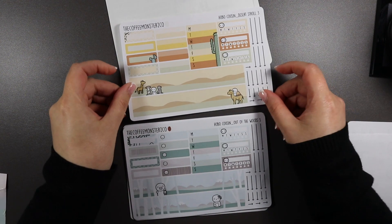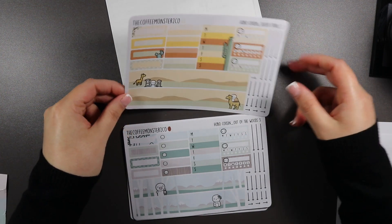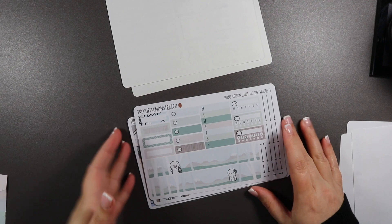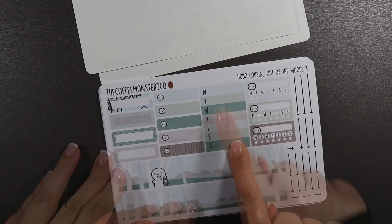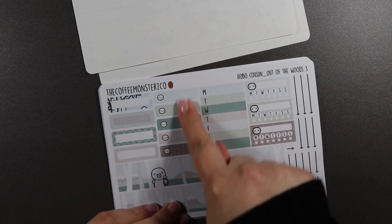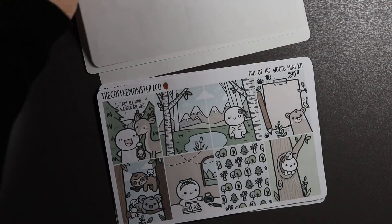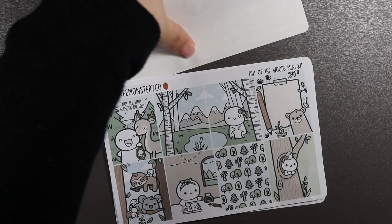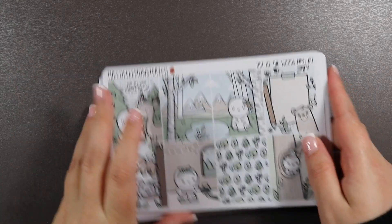This is the third sheet, which is a newer sheet so it hasn't changed because she's only just designed it. That's the new style — you get bottom washi, arrows, habit trackers, days of the week, a full box, and then all these little flags.